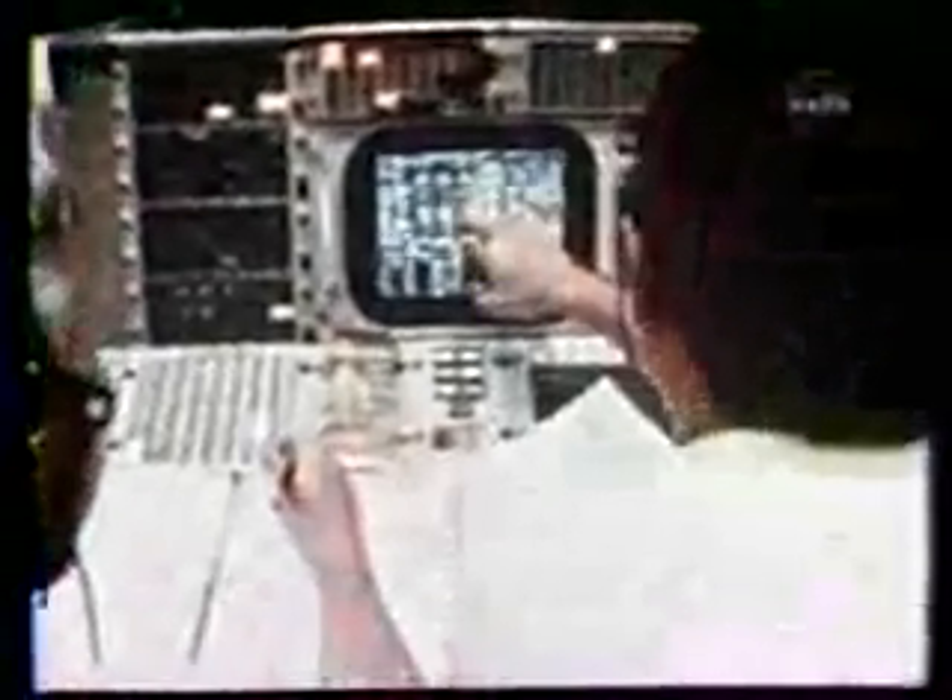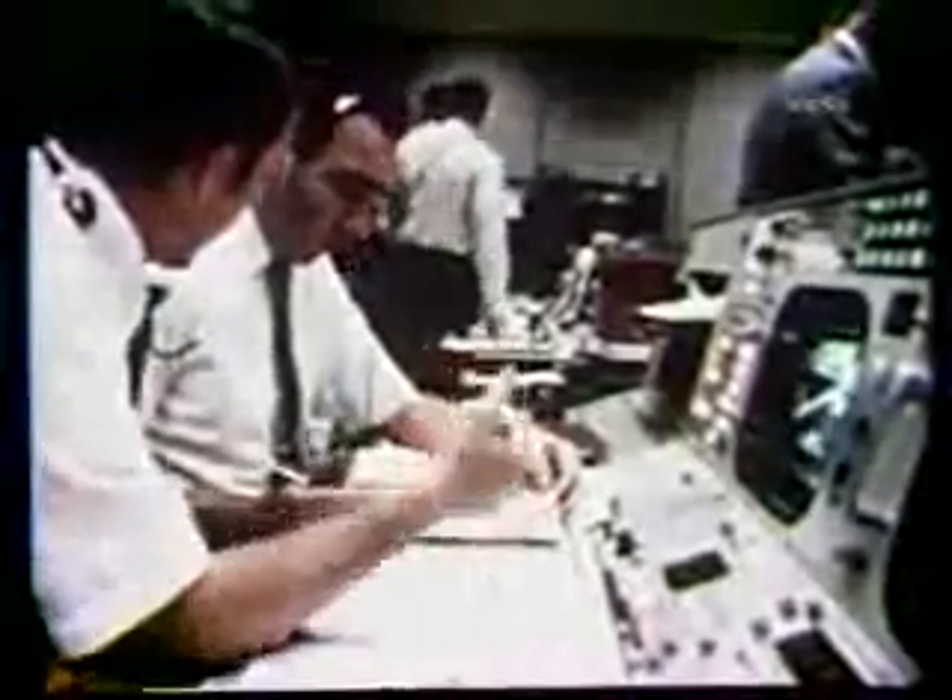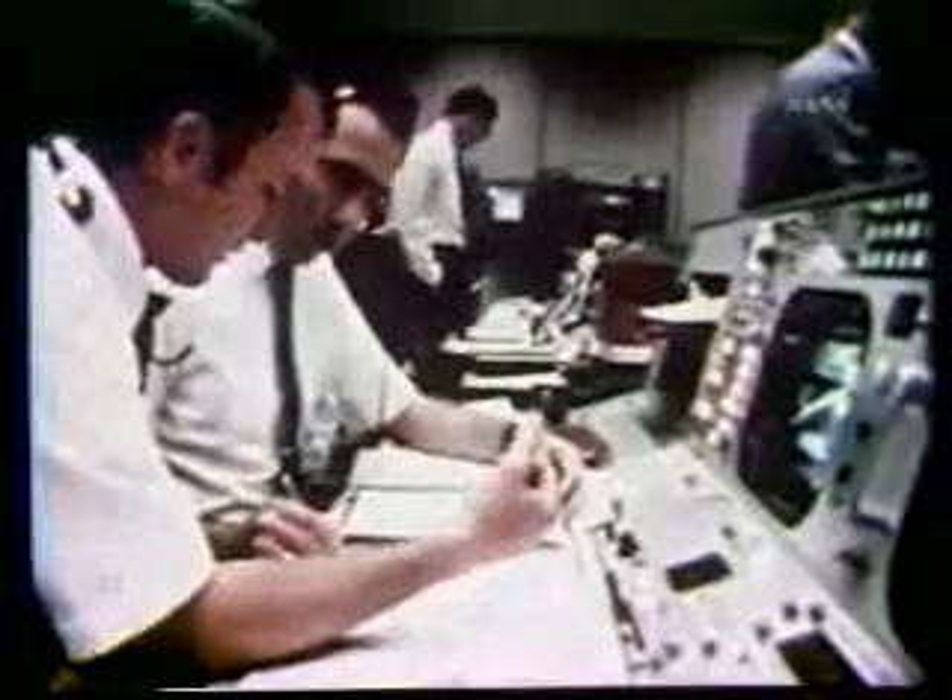We had all kinds of people on the ground trying to think of ways of extending our lifetime. There would be still another burn — a mid-course correction to get Apollo 13 into the narrow corridor through the atmosphere for a safe return to Earth. Ignition. Thrust looks good.